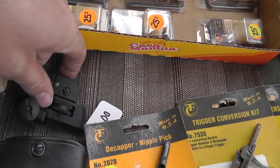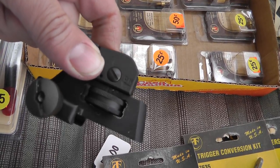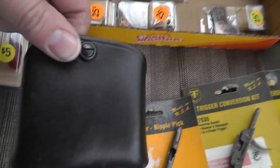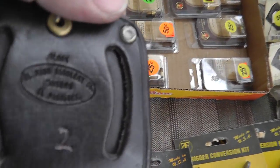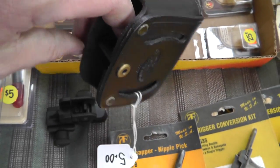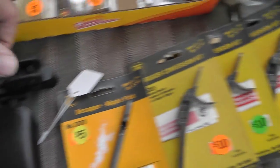I got a sight for an AR-15 flat top for $25. I'll probably end up keeping that one myself. Got a magazine pouch for a Glock, made by El Paso Saddlery — good quality. That's about a $20 mag pouch.